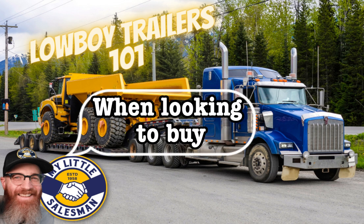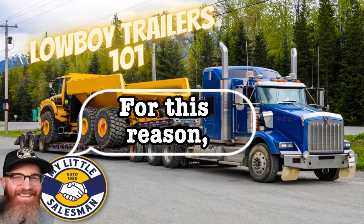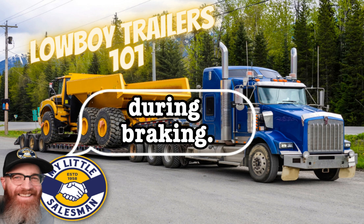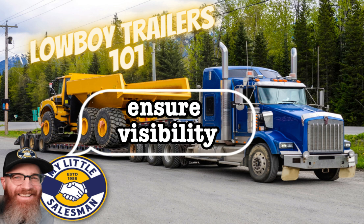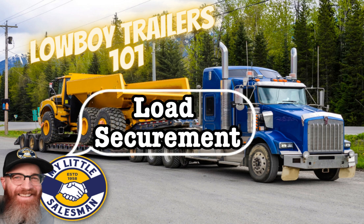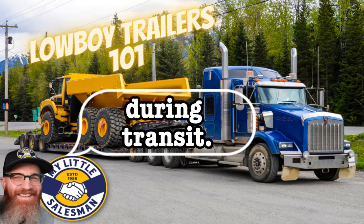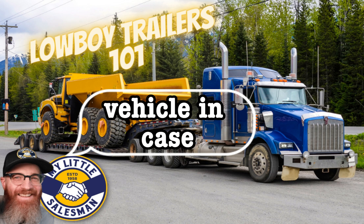Safety features to look for when buying a Lowboy trailer include: a reliable braking system such as air brakes or hydraulic brakes, with anti-lock braking systems (ABS) to help prevent wheel lock-ups and reduce the risk of skidding. Adequate lighting including brake lights, turn signals, and reflectors is crucial for visibility, especially at night or in adverse weather. Load securement features such as tie-down points, stake pockets, or D-rings prevent equipment from shifting or falling off during transit. Safety chains provide a robust layer of security by keeping the trailer connected to the towing vehicle in case of accidental detachment.